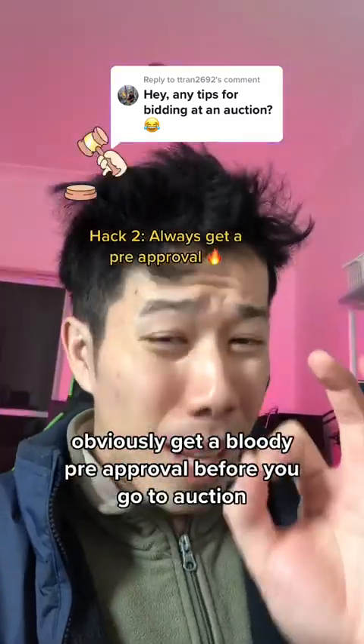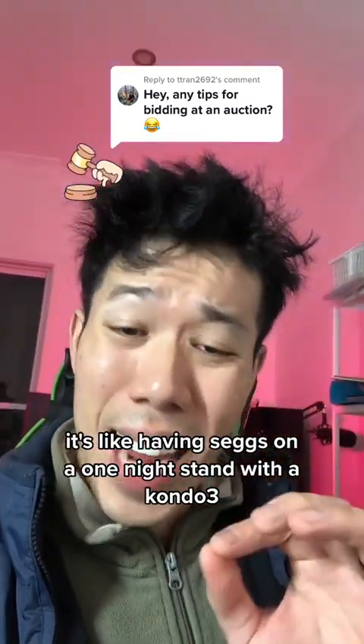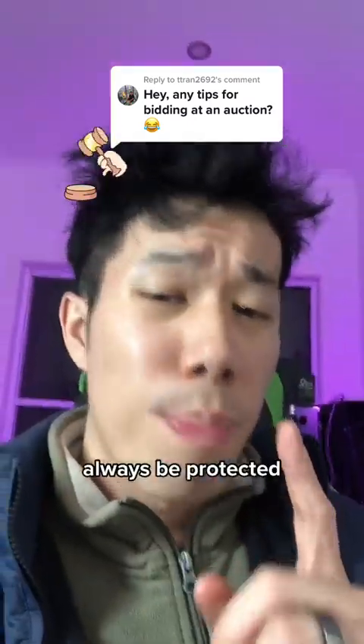Tip number two: obviously get a pre-approval before you go to an auction. It's like having a one night stand without a condom — always be protected.